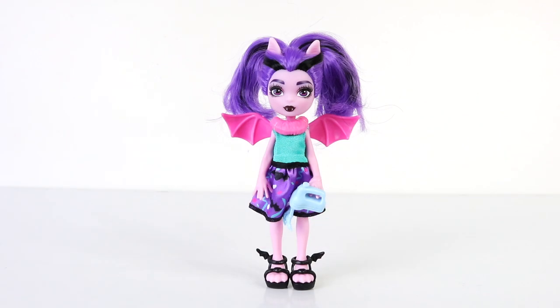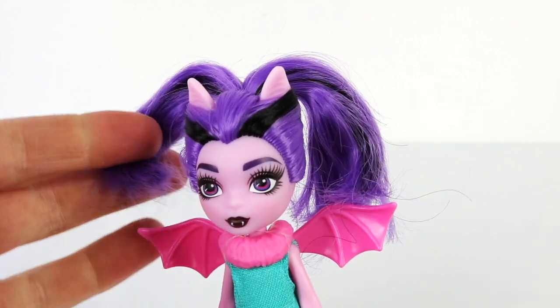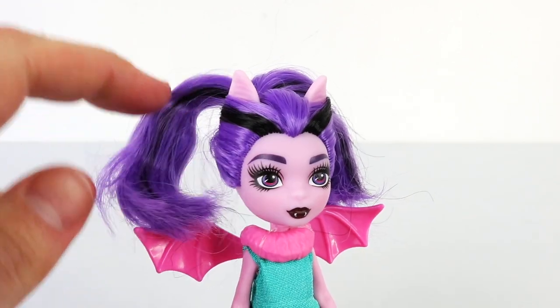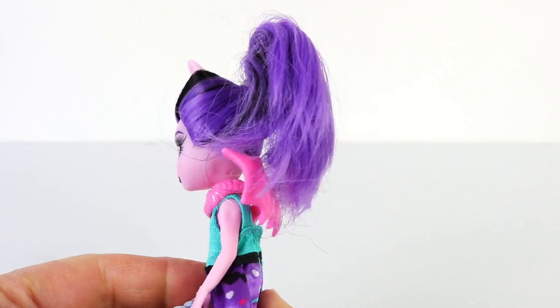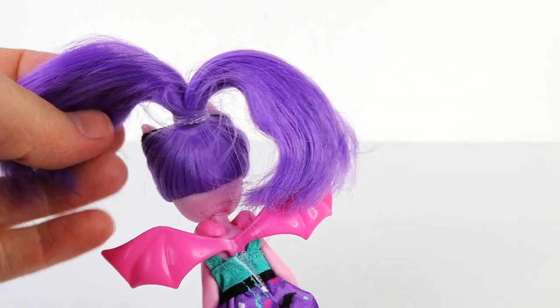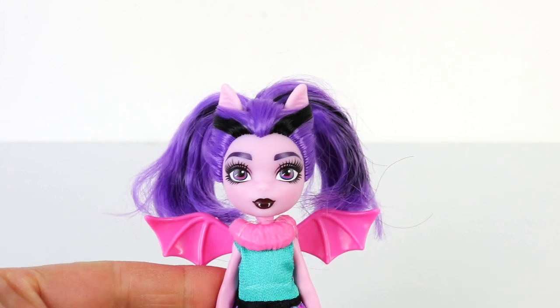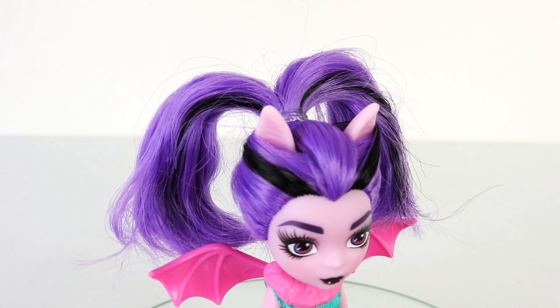Here she is out of her pint-sized packaging and she's really cute. What's also really cool about her is she doesn't require a doll stand because she can stand on her own. Here is Vangelica up close — she has long purple hair which is all one length and it's been tied up in a high ponytail. It also has two streaks on each side done in black. She also has two pink pointy ears right on top of her head.